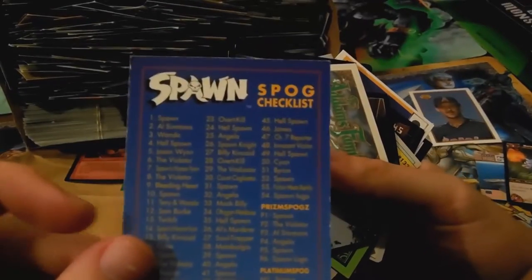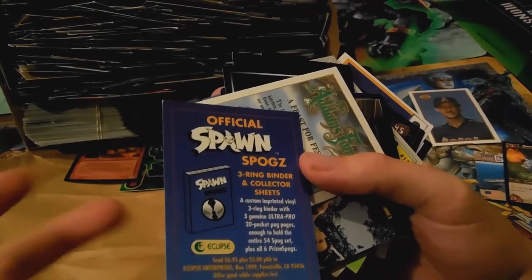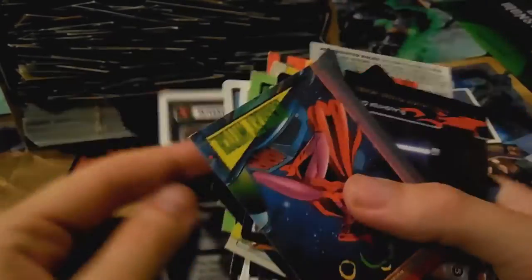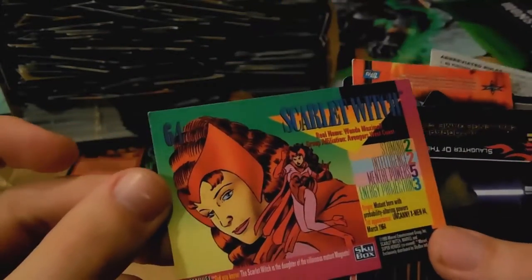Spawn! And spogs — wait, what are spogs? Oh, there must be pogs but they're spogs, okay that's so weird. Got an Addams Family card, that's so weird. A Star Trek autograph challenge game card — what the hell is this? Okay, Star Trek looks like an actual playing card game. And Scarlet Witch from Marvel, 1993 — wow!